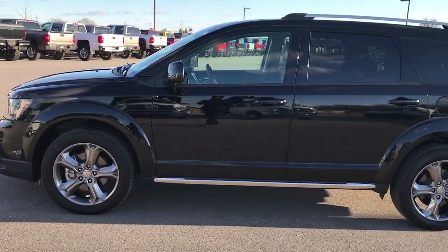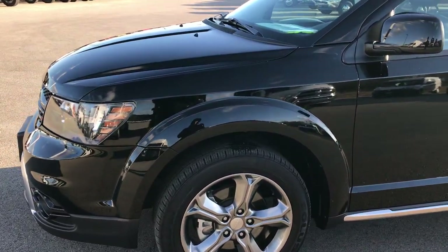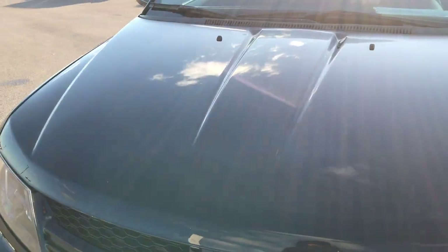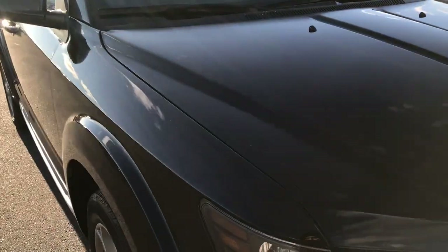This is talk number 9325X. We are here at Summit Automotive in Fond du Lac, Wisconsin — your new and used Dodge headquarters. We are checking out this super clean 2017 Dodge Journey Crossroads.